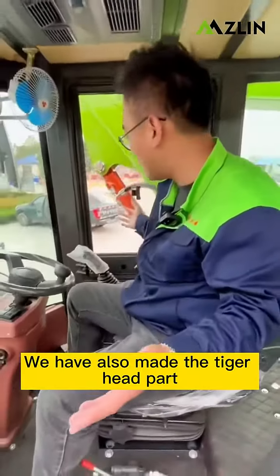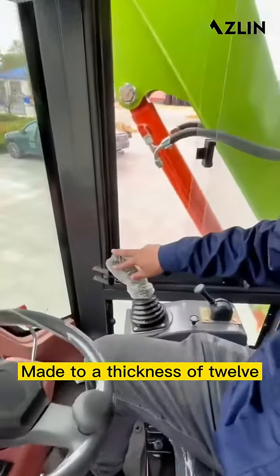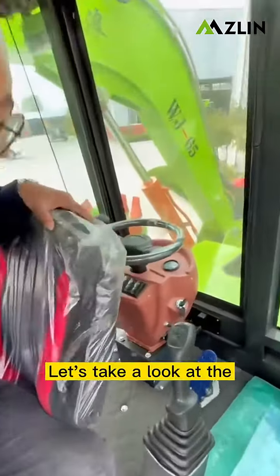We have also made the tiger head part thicker and wider: cross plate 4.5 cm, and the fan plate made to a thickness of 12. Double pump air brakes and 4 disc brakes. Let's take a look at them.